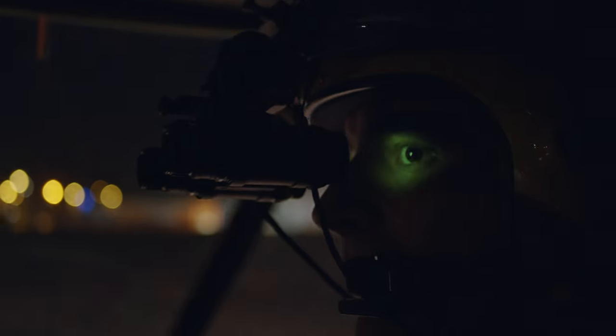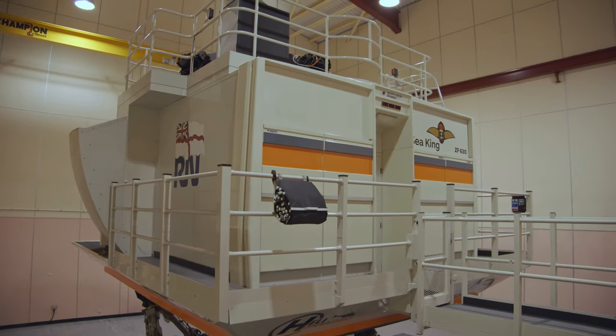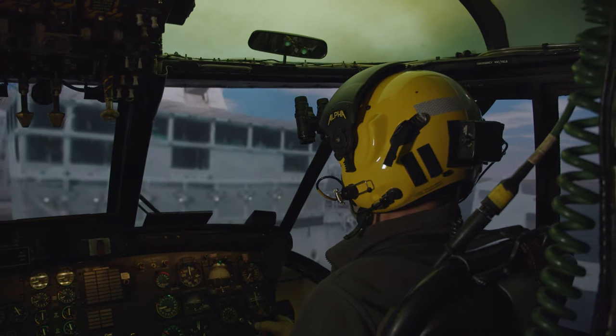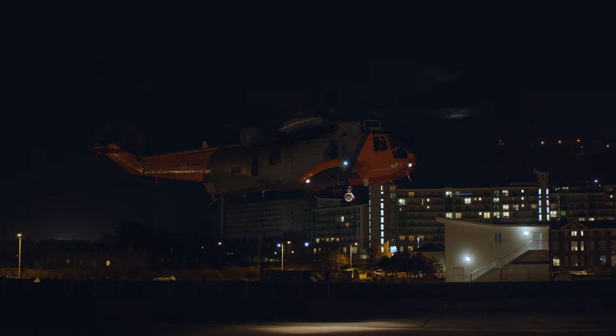Having the simulator down at Culdrose means we can teach the students before they get into the real aircraft a range of scenarios, including operating to boats and cliffs, in poor weather, or anything else we choose to throw at them before they come here and fly the real aircraft.